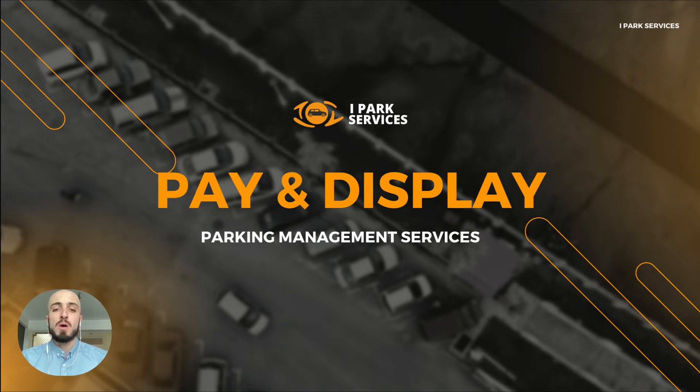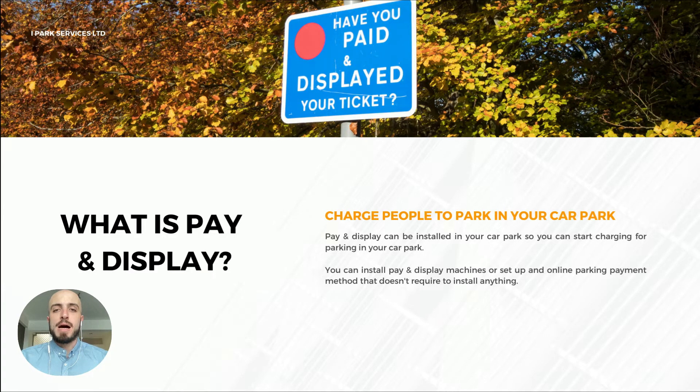Do you have a car park and want to know more about pay and display services? This video is going to go over pay and display, how it works, and how it can improve your car park or business. So what is pay and display car parking? You can install pay and display machines in your car park or set up a cashless payment service and start charging people to park in your car park.